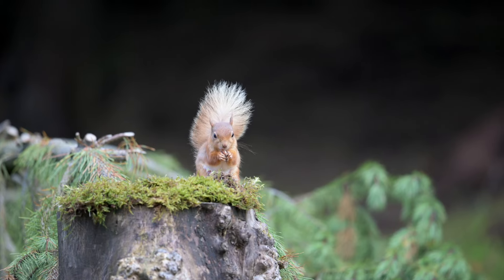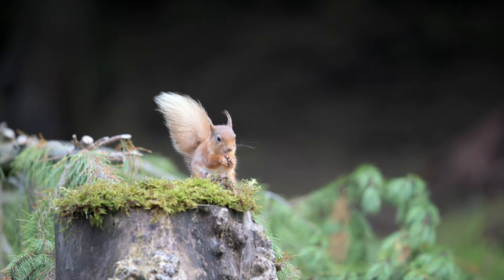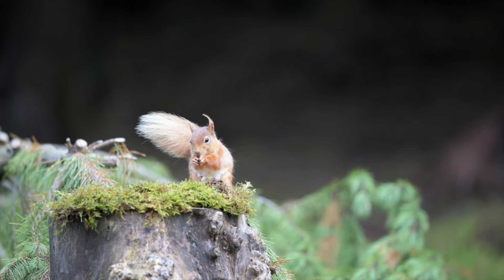So the first visitor to the hide was this cheeky little red squirrel that happily stole all the nuts and seeds that Jackie had put out for the pine martens. But what a beautiful little subject he was to photograph.